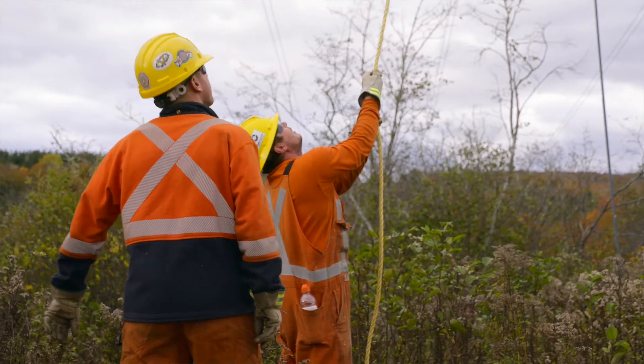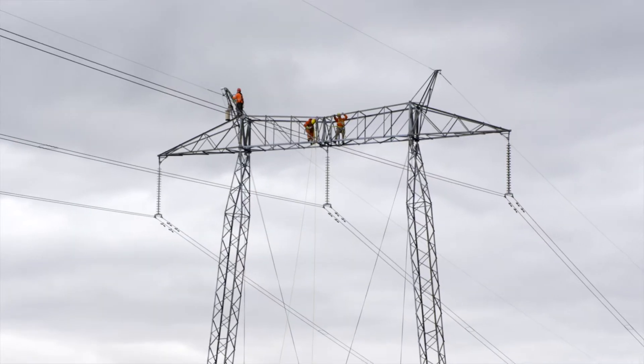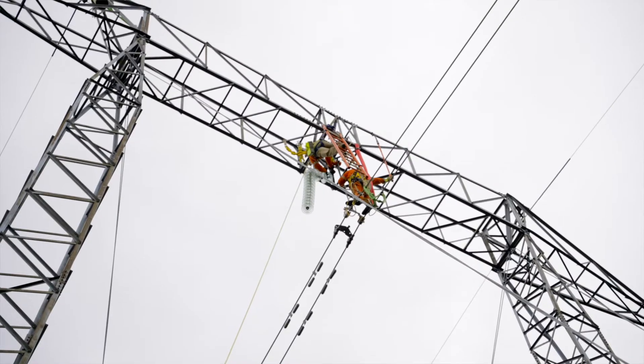We have two crews currently climbing the towers that are replacing the insulators and they're doing this the most efficiently and safest way possible.